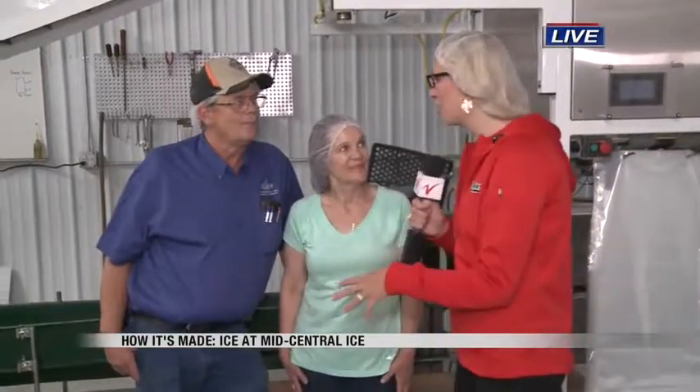We're standing in another noisy room here at Mid-Central Ice. First we showed you where the ice was made, then where it gets separated, and now this is where the bagging happens. So Mary, let's start with you — what's going on here on the production line this morning?